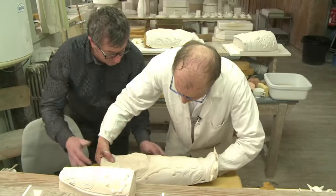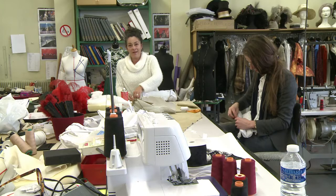Several moulds and adjustments later, the pieces are sculpted by hand. Once completed, the armour is painted in Limoges' trademark blue and handed off to the costume designers at the theatre.